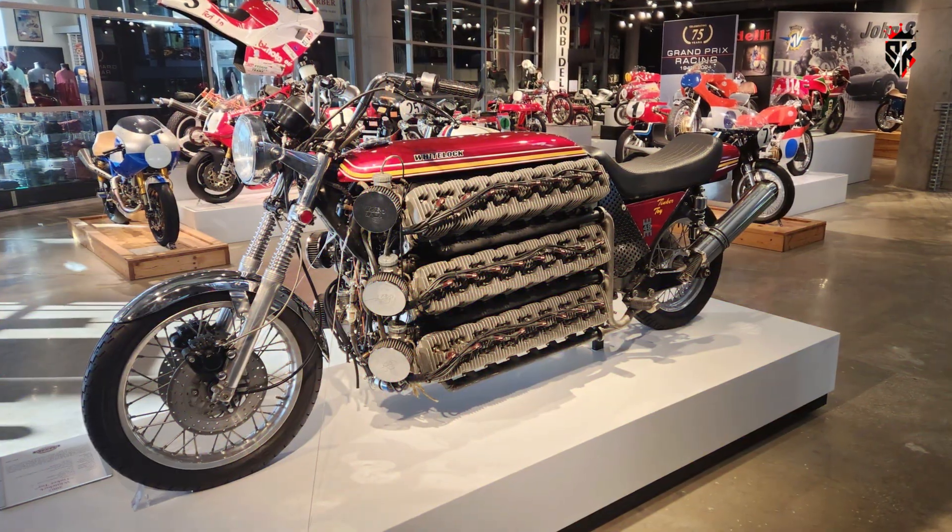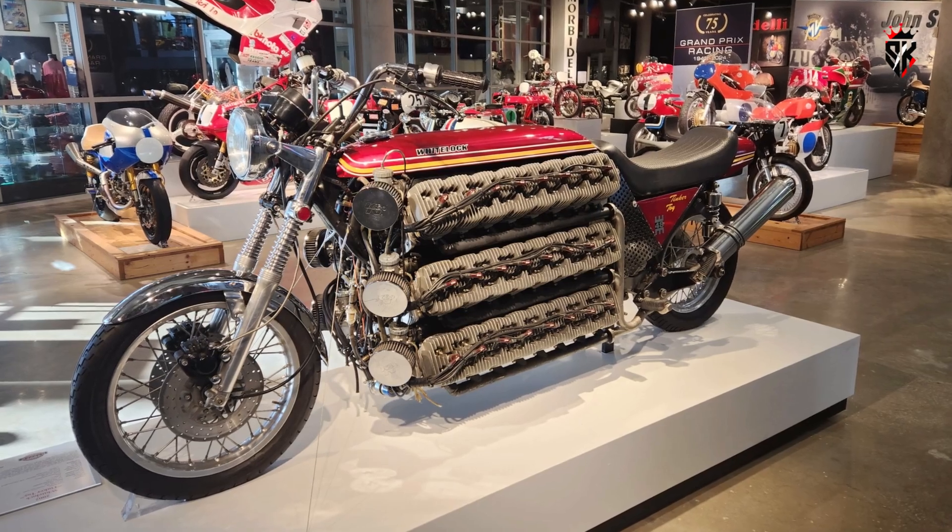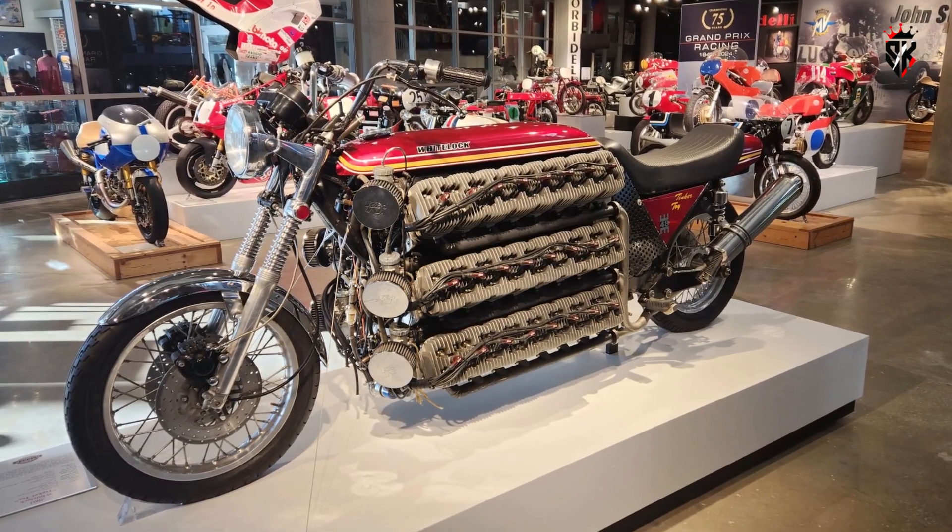Yet the bike was made road-legal in the UK, passing the inspections required for a home-built machine. And that alone is a testament to the thoroughness of the work.